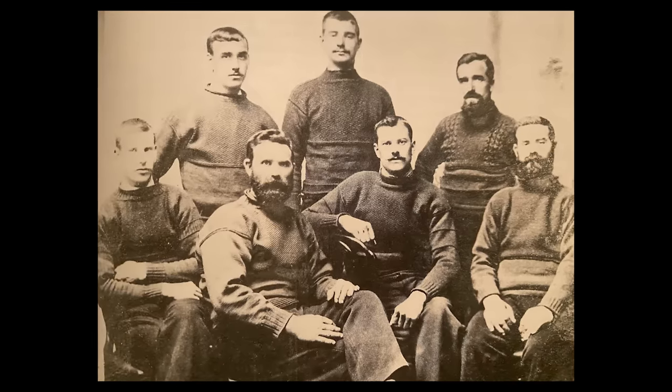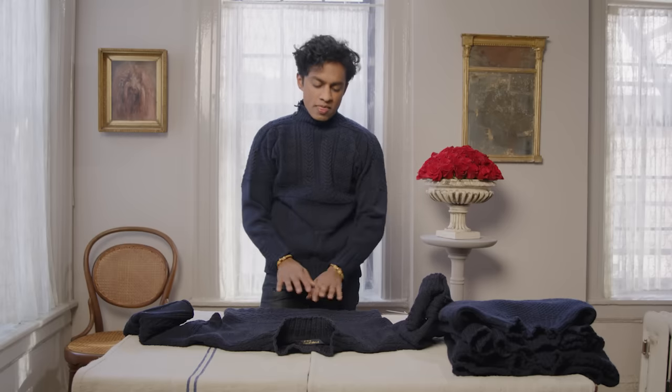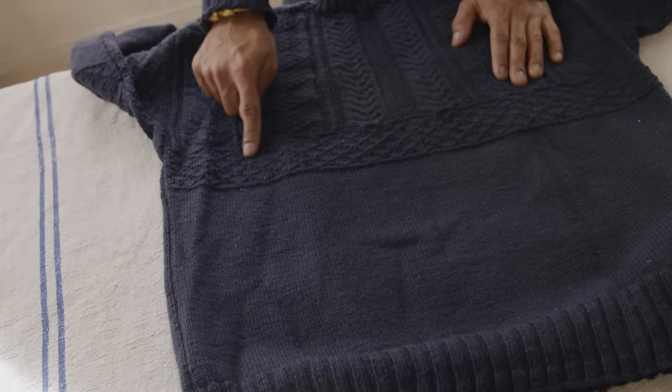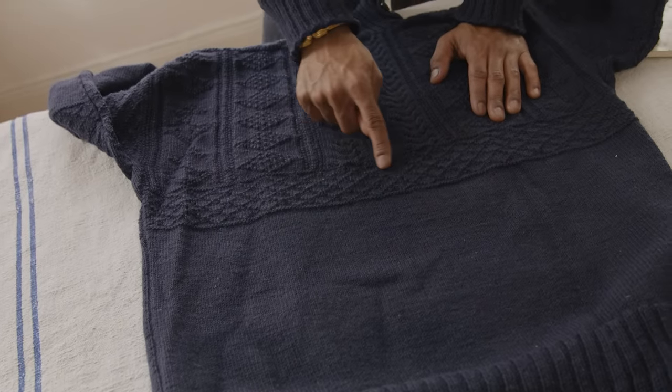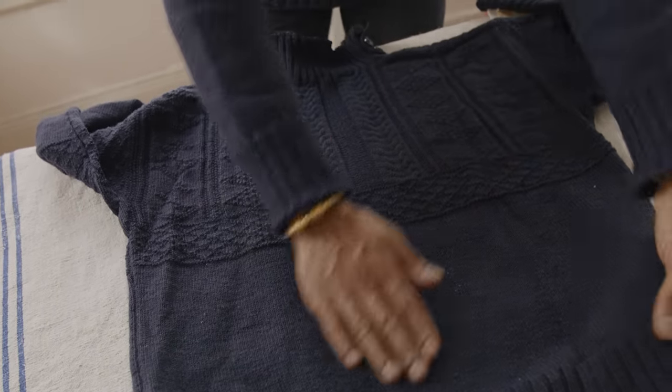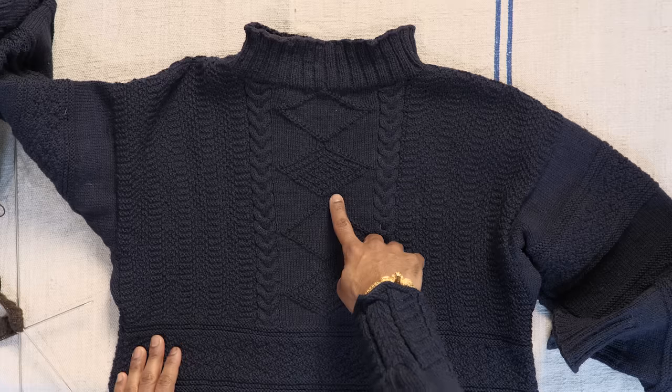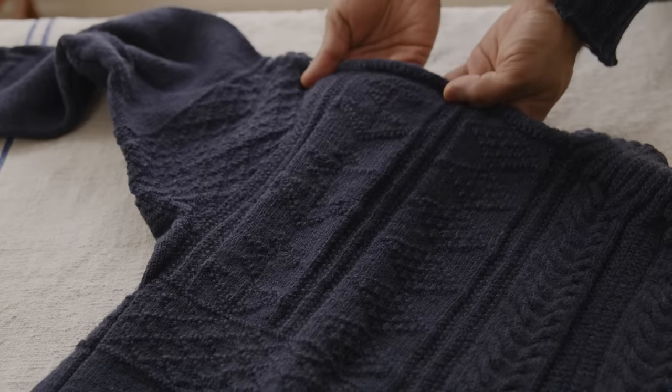The patterning of these sweaters makes it easy to identify where they came from. There are motifs that often reflect the actual lives that these fishing people were living. There are patterns of actual nets — like down here, we have a pattern that's a net. There are chevrons that are like herringbones in fish. There are diamonds, anchors, and then there are cables.